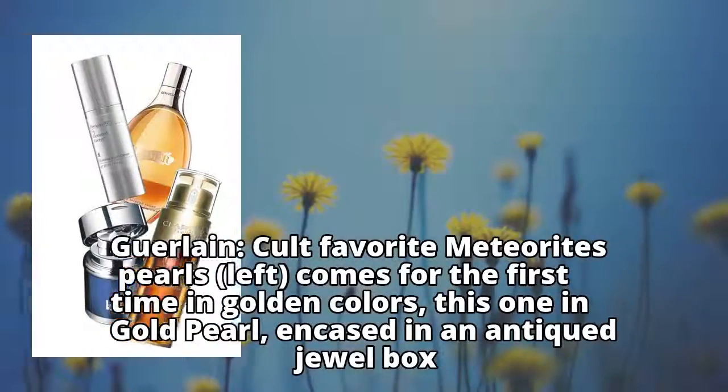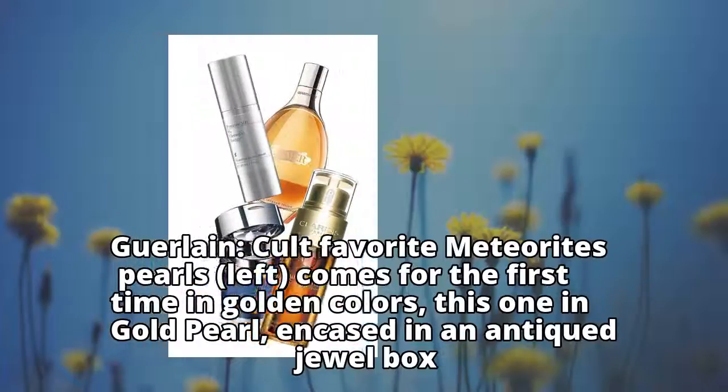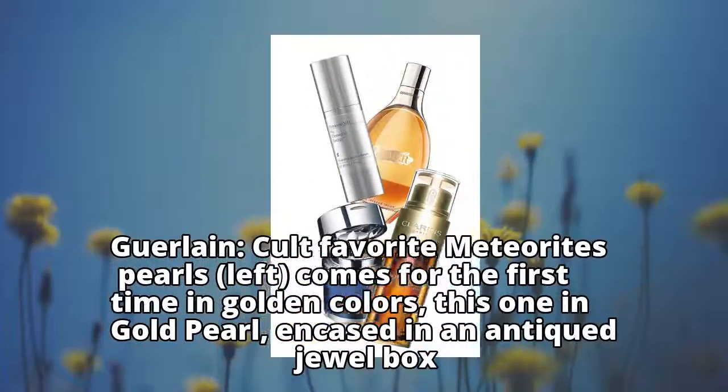Guerlain's cult favorite Meteorites Pearls comes for the first time in golden colors — this one in gold pearl — encased in an antique jewel box.